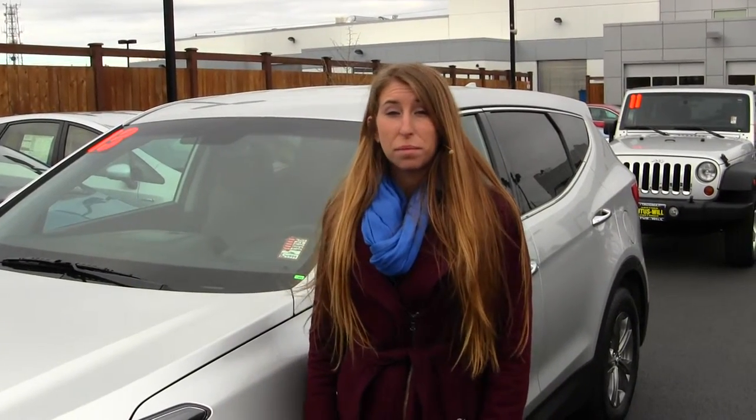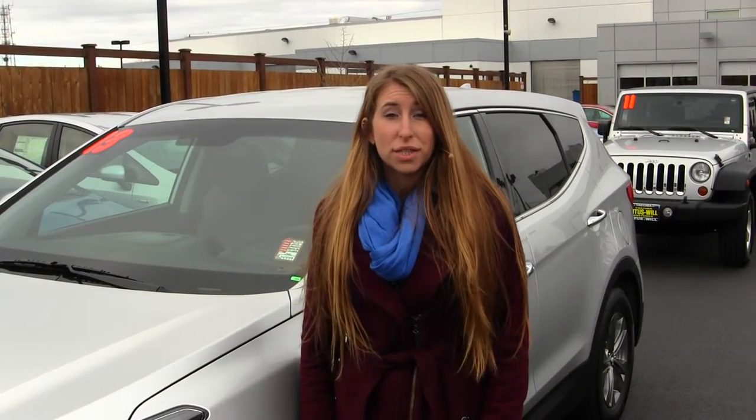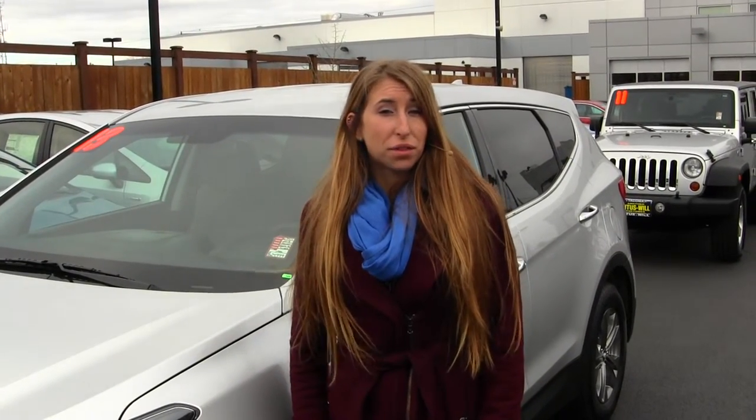Hi, this is Chelsea. Today I'm at Titus Wheel Toyota. We've been owned by the same family for over 75 years. We're located in Tacoma right off of I-5 and the 38th Street exit.